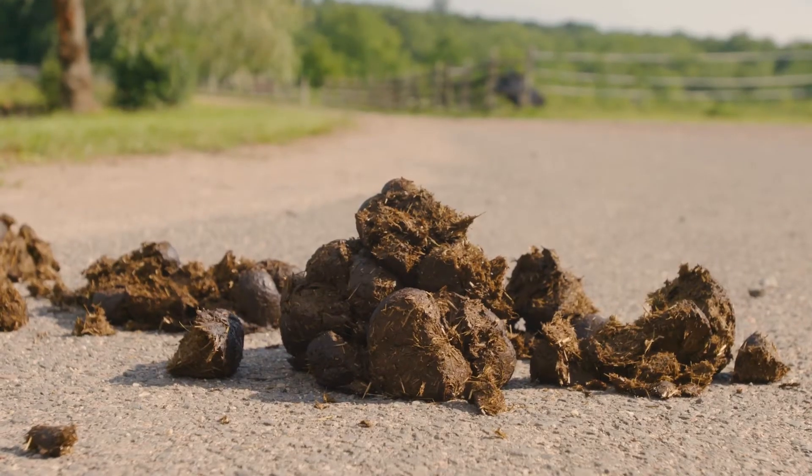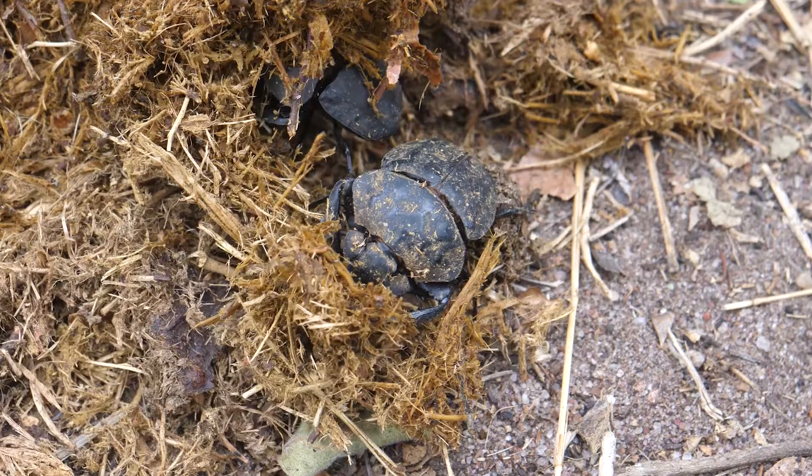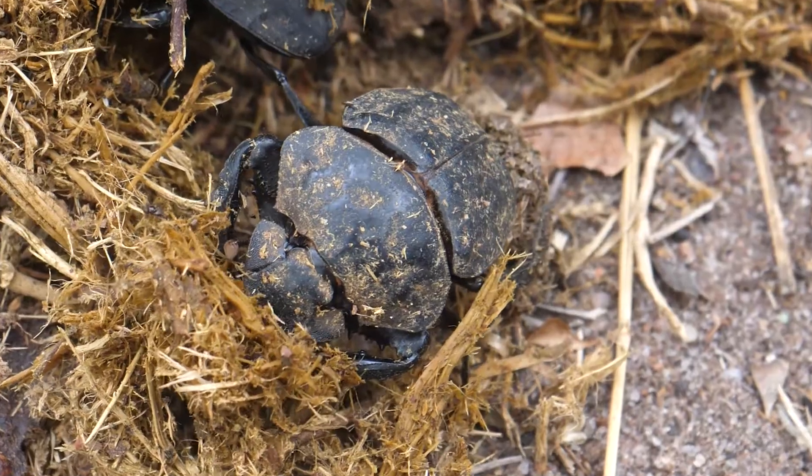But did you know there are insects that love to eat the waste of other animals? That's right! Meet the amazing dung beetle, an insect that feeds on the poop of other animals.